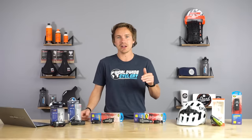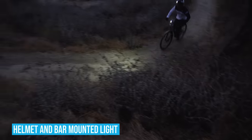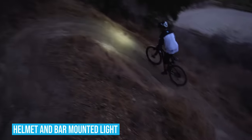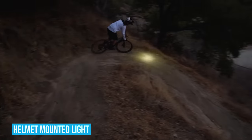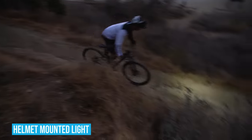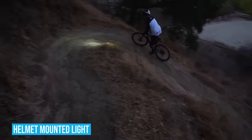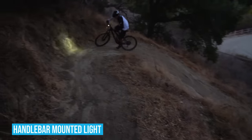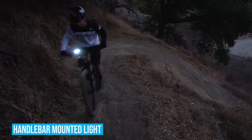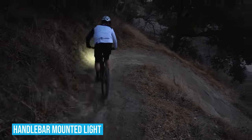Usually for night riding setups, I like to have a light on my handlebars and on my helmet — that's my preferred setup. Some people just do one or the other, but if you're only going to have one light, you've got to have it on your helmet. The reason is that with a helmet light, you can see around corners. Say you're climbing an uphill switchback and looking around the corner — if the light's only on your handlebars, you can't see anything over there. Preferably it's nice to have two.